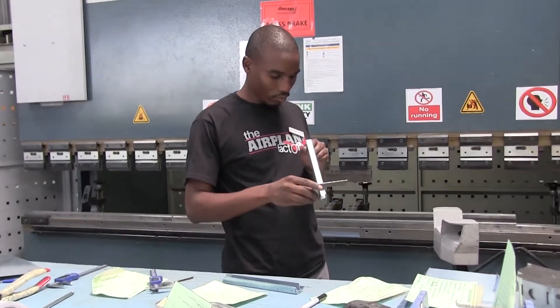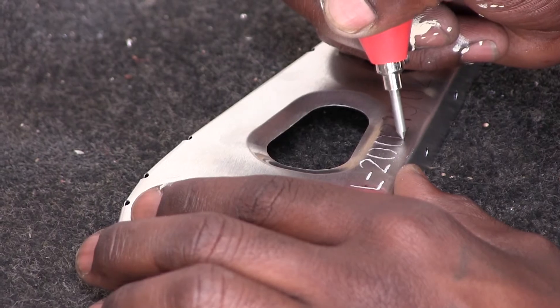We have taken people that have no skills mostly and trained them ourselves. Some are highly skilled technicians now. It's rewarding for us to see what we've done.